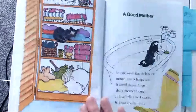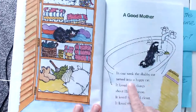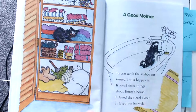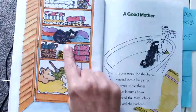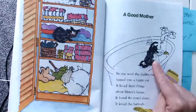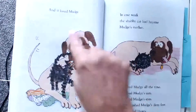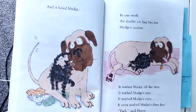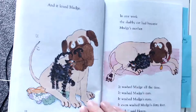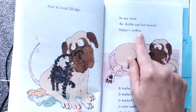Okay friends, you're back. Let's start our next chapter — 'A Good Mother.' In one week the shabby cat turned into a happy cat. It loved three things about Henry's house. It loved the tail closet — there's the shabby cat laying in the tails. It loved the bathtub — this cat likes to take baths; I don't know a lot of cats that like water. And it loved Mudge — look at Mudge and that cat so happy together. In one week the shabby cat had become Mudge's mother. How can a cat become a dog's mother? Talk to your reading buddy.